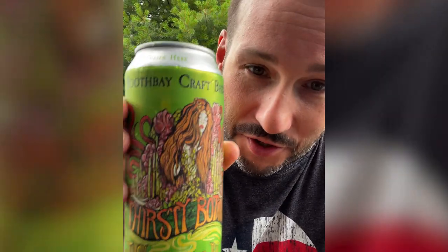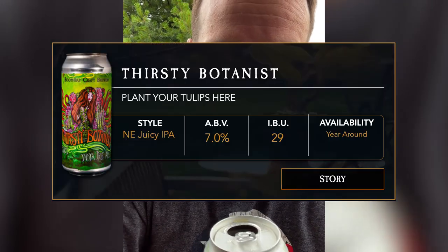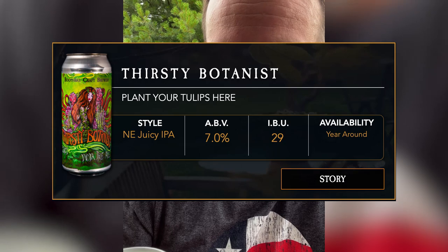This is the Boothbay Thirsty Botanist. Absolutely delicious. I don't generally like IPAs — I find them a little too flowery — but this one is kind of fruity and flowery. It's really, really good.